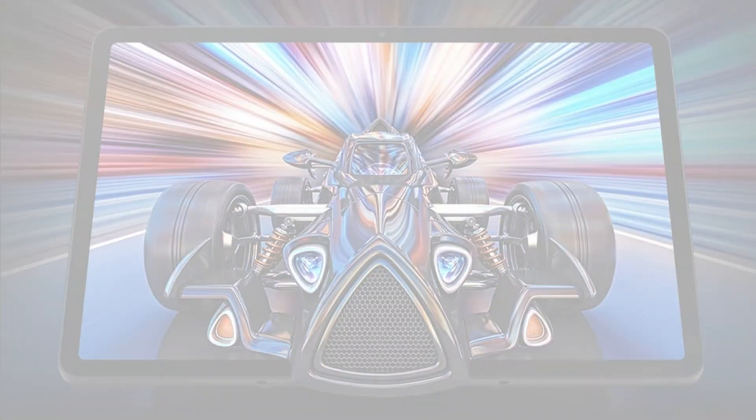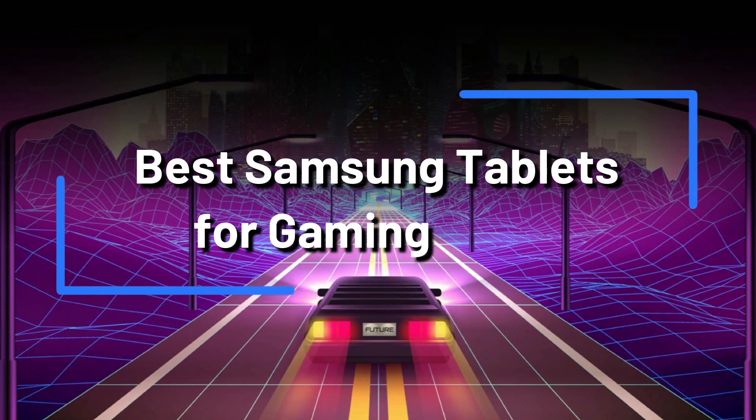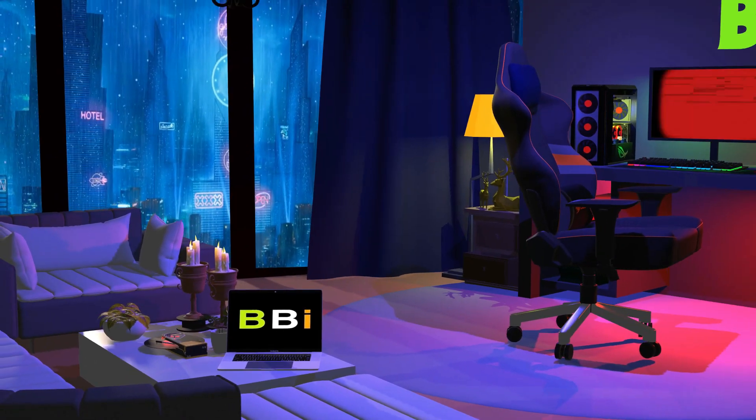We'll examine the top Samsung tablets for gaming in 2024 in this video, analyzing their features and reasons why they might be your ideal gaming partner. Welcome to Best Budget Info, where we review tech products to help you make the best purchasing decision.